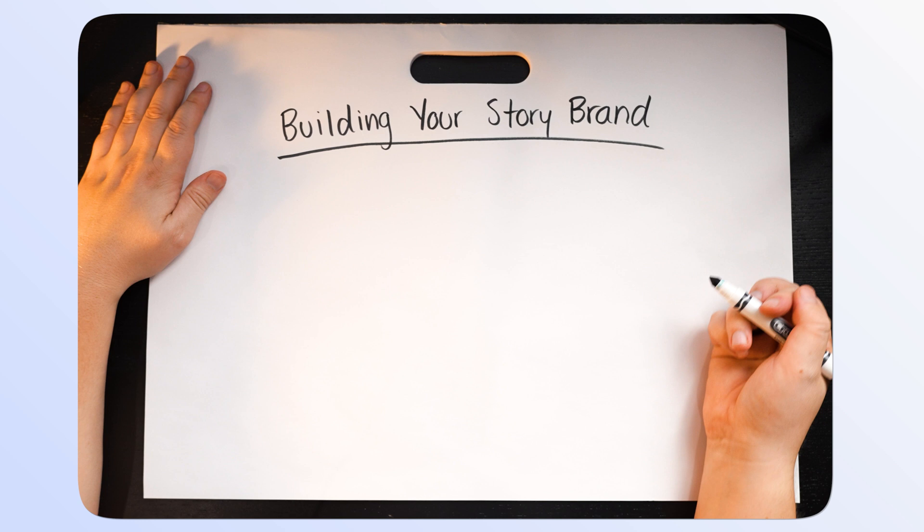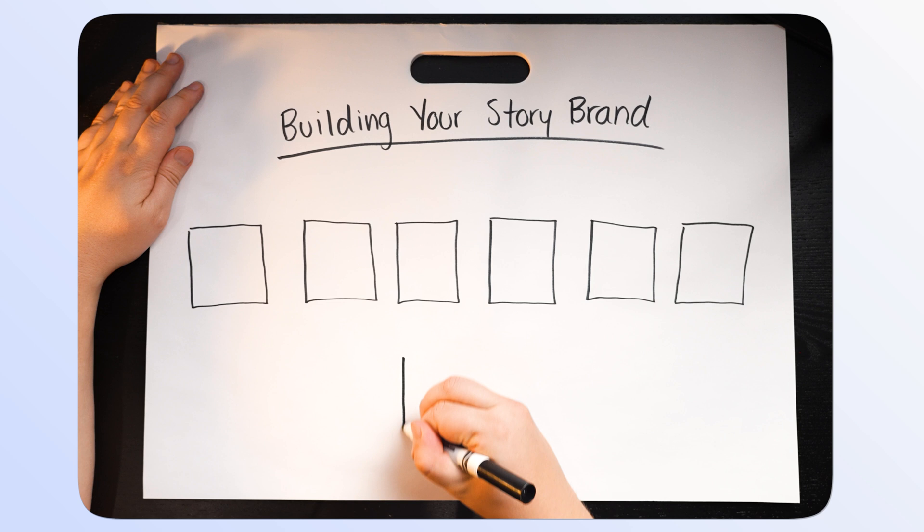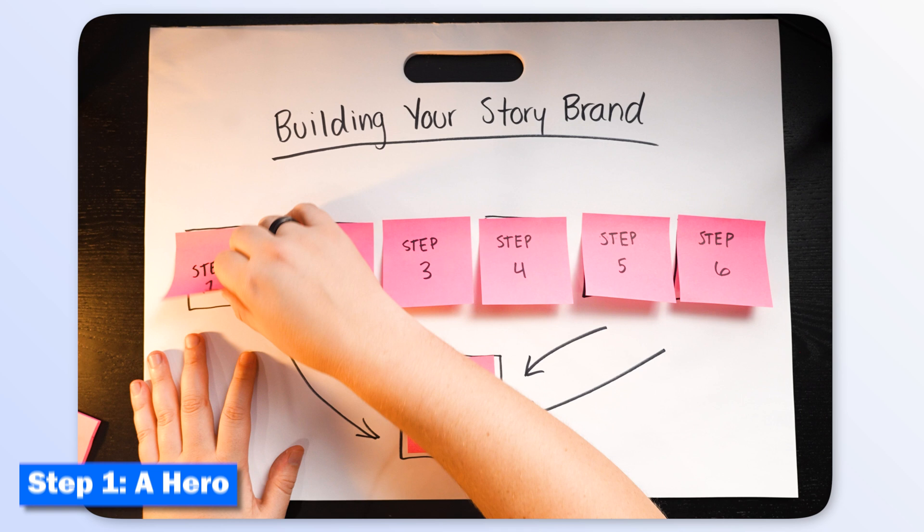If you aren't following this step-by-step process, you are quite literally holding yourself back from creating the brand that you've always been dreaming of. And this all starts with a seven-step story. We're going to dive into each step and use my own example of how I doubled my income this year by using it. Step one: we have a hero.